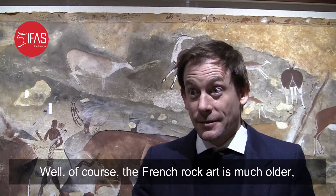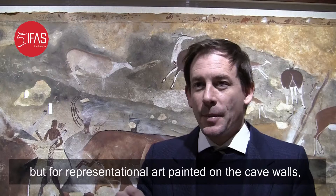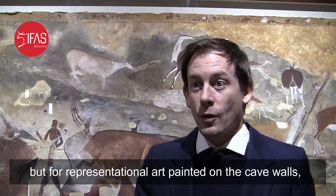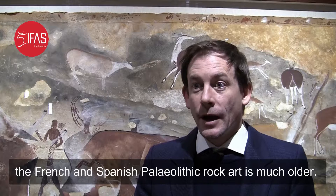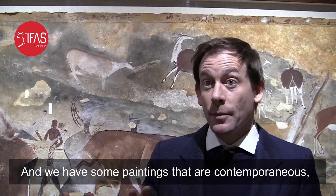The French rock art is much older — the painted rock art. We have older representations of geometric forms or symbolic items in Africa in general, particularly in Southern Africa, but for representational art painted on the cave wall, the French and Spanish Paleolithic rock art is much older. But it's more a function of preservation. The things we have here don't survive as long, but we think the tradition may be many thousands of years old.